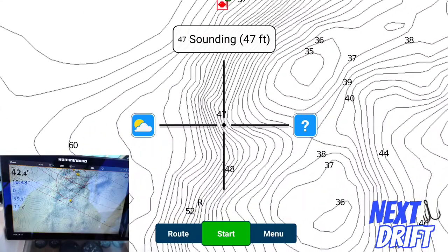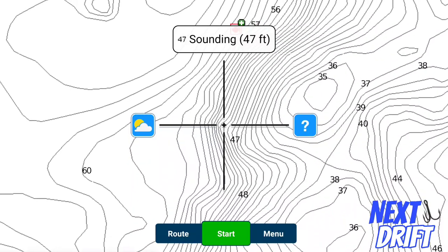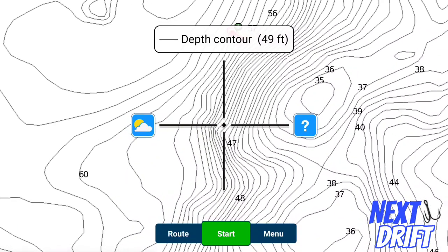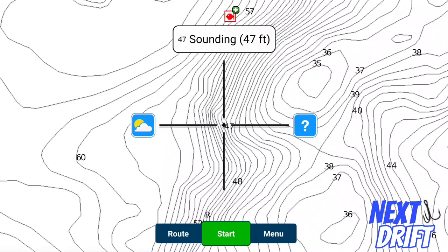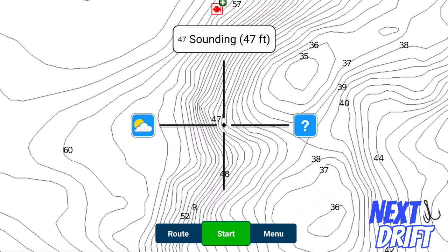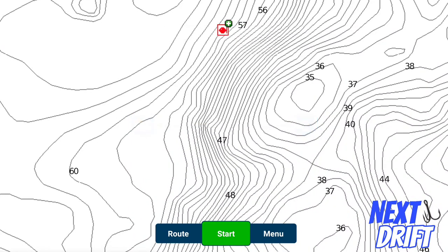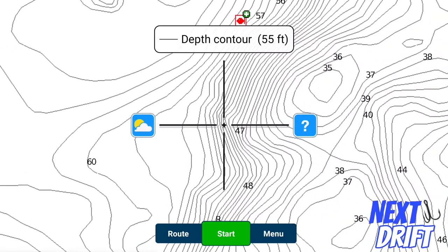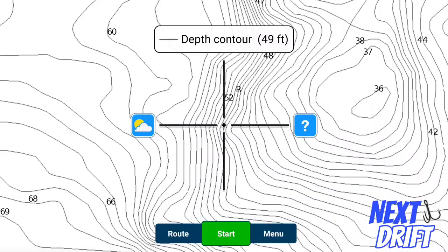Another good spot — when the water comes back through here, you have this little point that comes down and drops off into 47 feet. See this little nook, this little piece that sticks out? The 47 feet kind of pulls out this way, and right in here is actually one big piece of rock. Notice how these contour lines are a little misshapen — they kind of pull out a little bit before bending back in. That is actually a boulder sitting on the bottom. It's incredible what these Hot Maps chips can pick up. This was an awesome spot — exactly the kind of spot I'm always looking for.